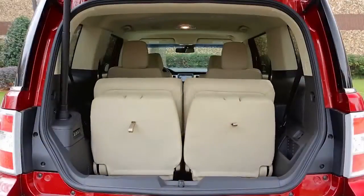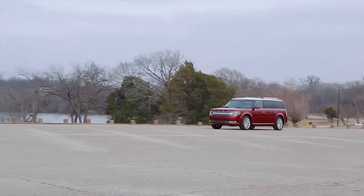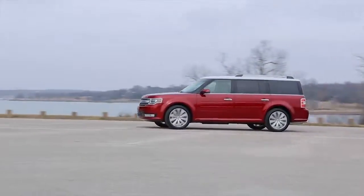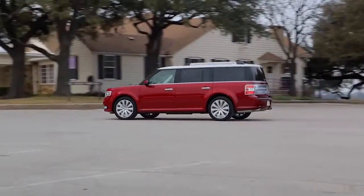The Flex will seat 7 passengers comfortably and it's got a lot of cargo area in the back with the power fold seat in the down position. Now some people don't like the boxy look of this long wide SUV, but if you experience the ride and drive of the Flex, suddenly even if you don't like the looks, you want to buy it.